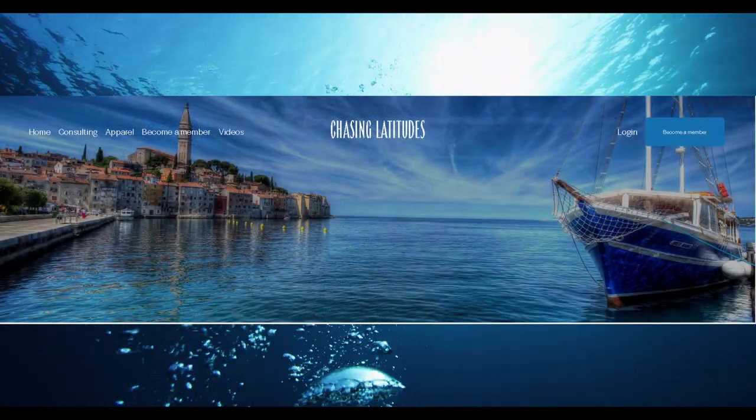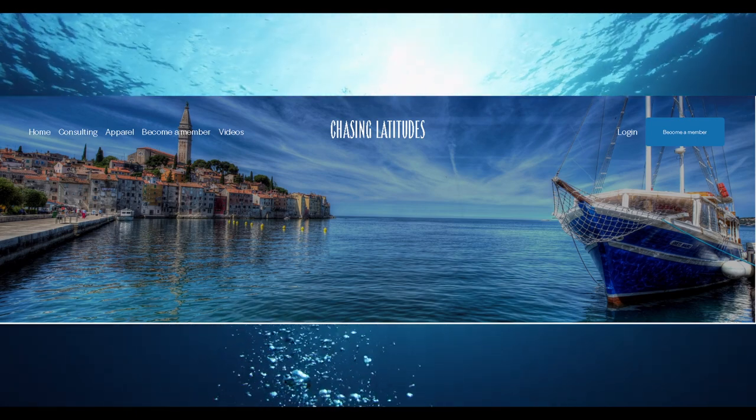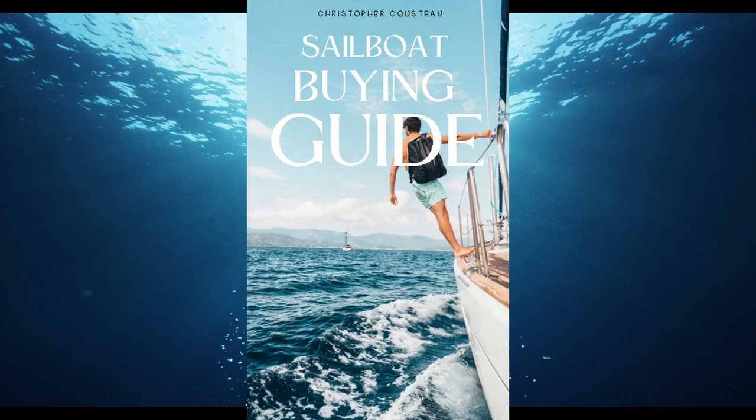Ladies and gentlemen, right before we jump into this, head on over to my website at ChasingLatitudes.com, sign up for my newsletter, and I will send you my new ebook 100% free.